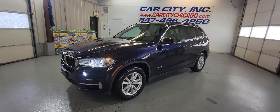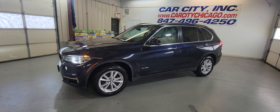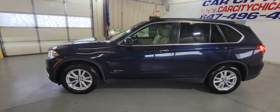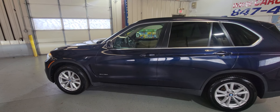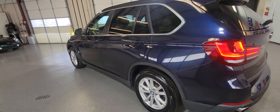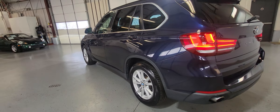Hey guys, this is a new arrival at Carcity Inc. Beautiful 2015 BMW X5 all-wheel drive with only 80,000 miles, just came in from the detail shop, only one previous owner.